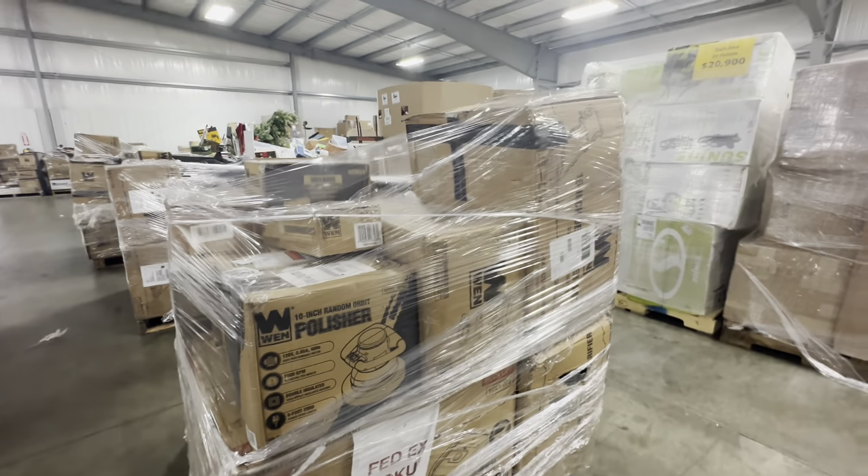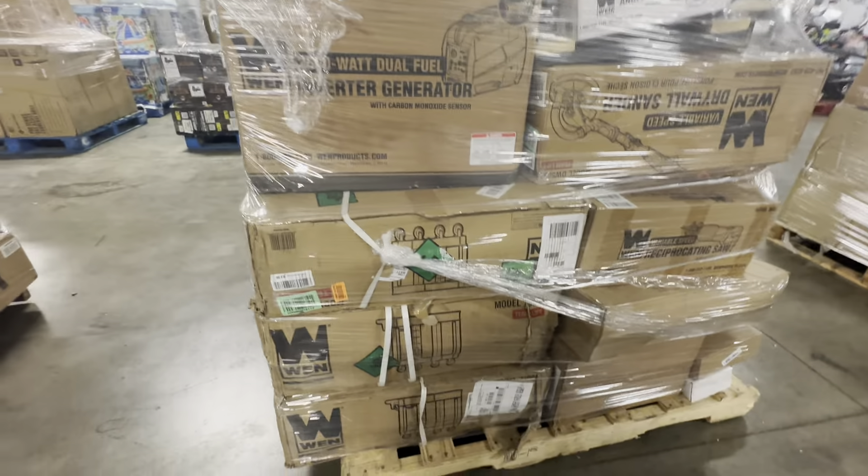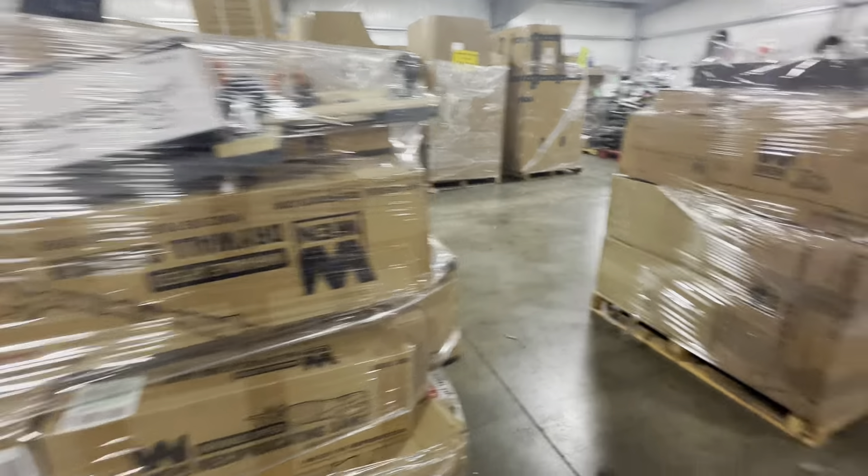Generator at the bottom there, lawnmowers, drill presses, looks like there must be some rolling little tool benches, angle grinder.